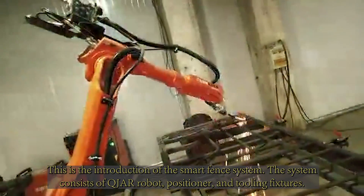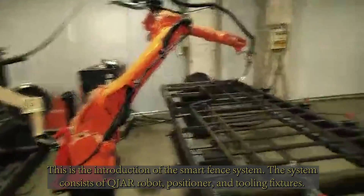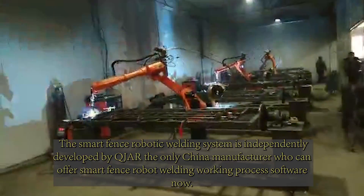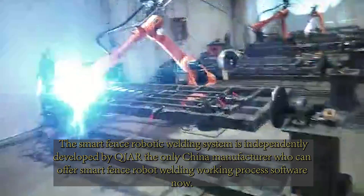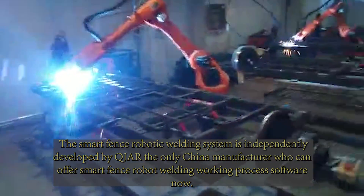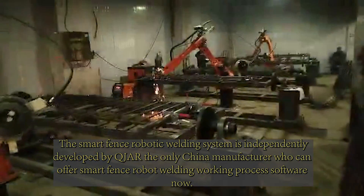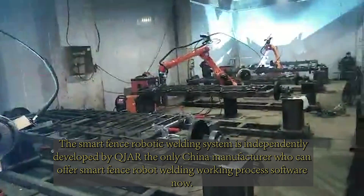This is the introduction of the Smart Fence system. The system consists of a Q-Job robot, positioner, and tooling fixtures. The Smart Fence robotic welding system is independently developed by Q-Job, the only China manufacturer who can offer Smart Fence robot welding work-in-process software.